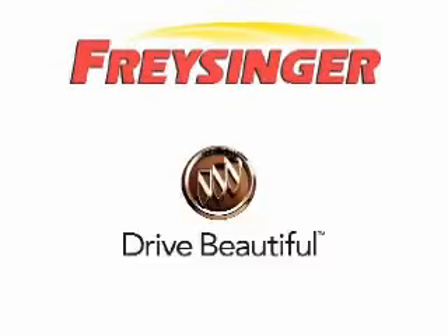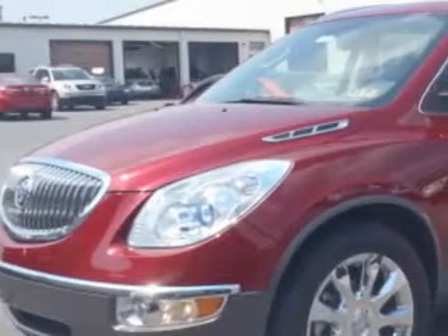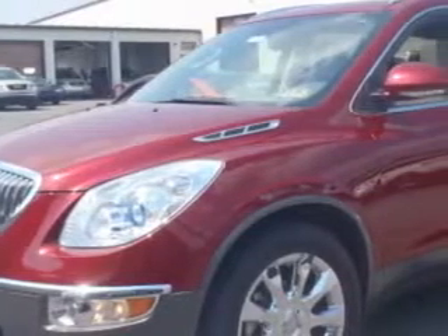Freisinger Pontiac GMC Buick Mazda Hyundai — right here, right now, we can make it happen. Ready for the very best? Let Freisinger show you what luxury motoring really means.